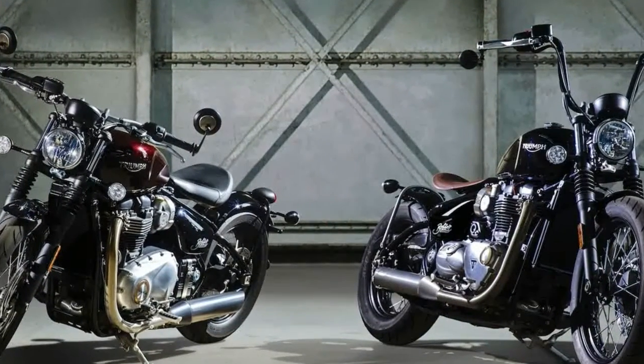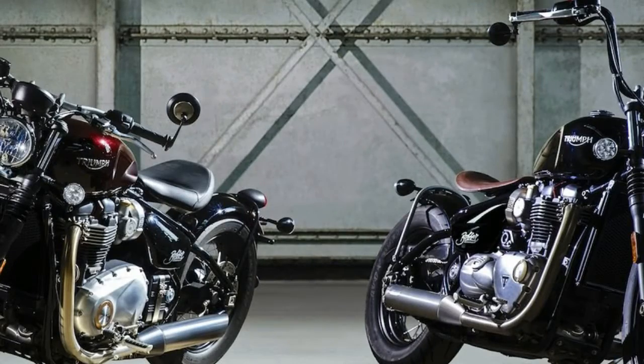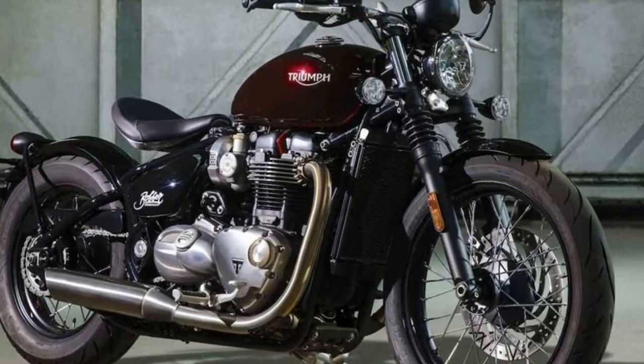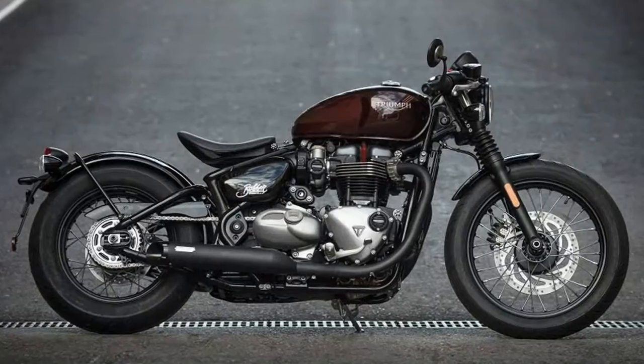Inspired by the American-born Bobbers that grew to popularity in the 1930s on, the 2017 Bobber has a low stance, stripped back, and a seat that's actually adjustable between two positions: low and back, and high and forward.